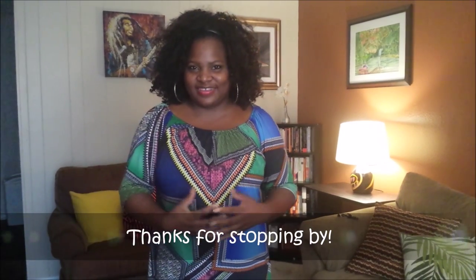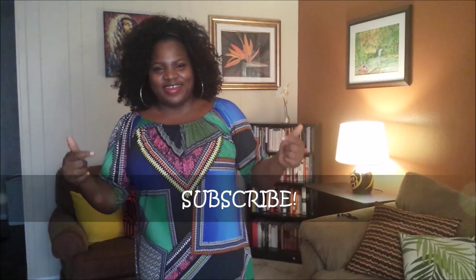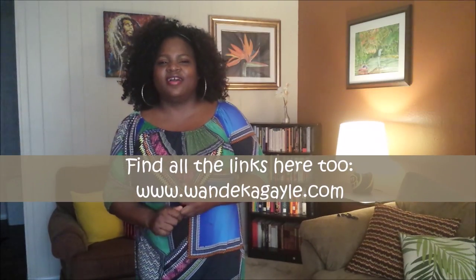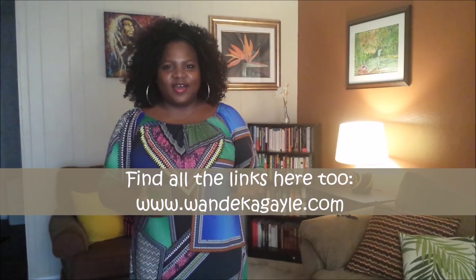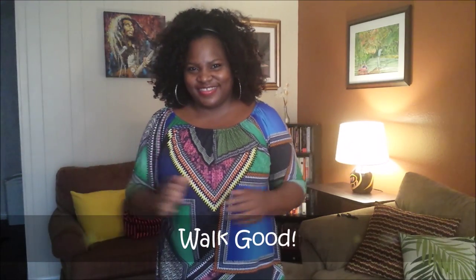All right, so thank you so much for stopping by today. If this is the first time you've come to my channel, please subscribe and hit the button below, or click the one here. Go to my website. I'm on Twitter, Tumblr, and Facebook. Check it out, become a member, like this video, share it with your friends. I'll see you next time. Walk good.